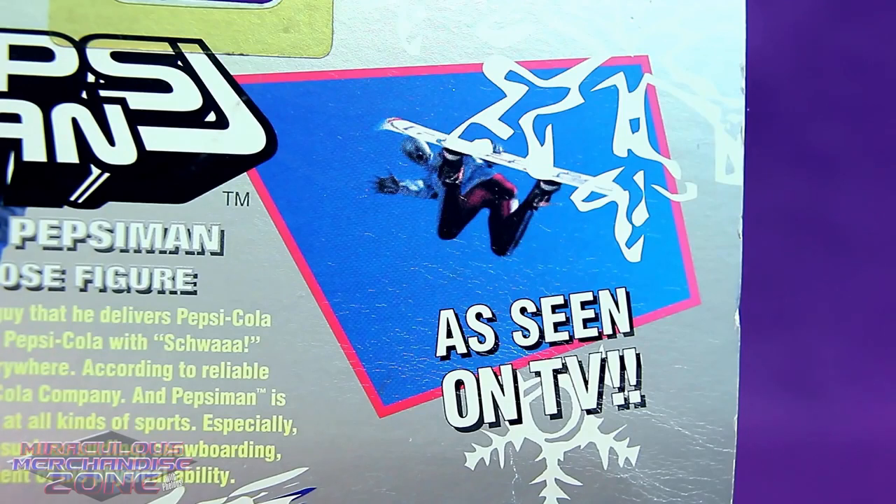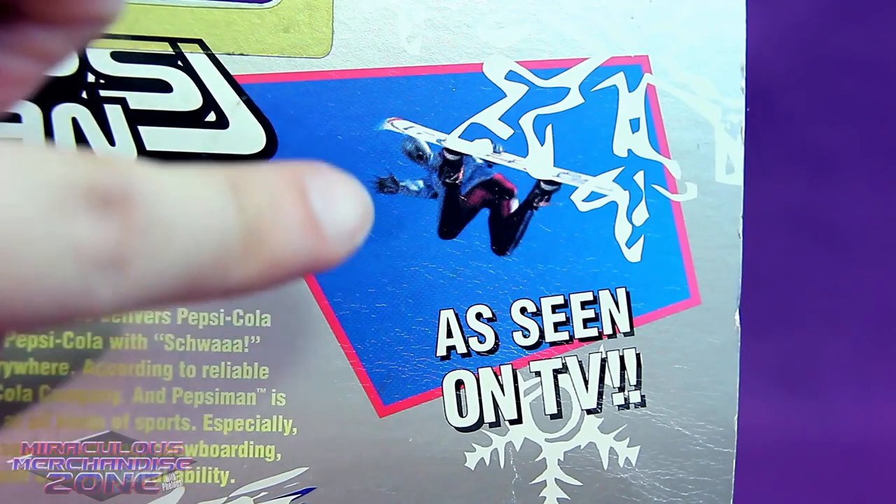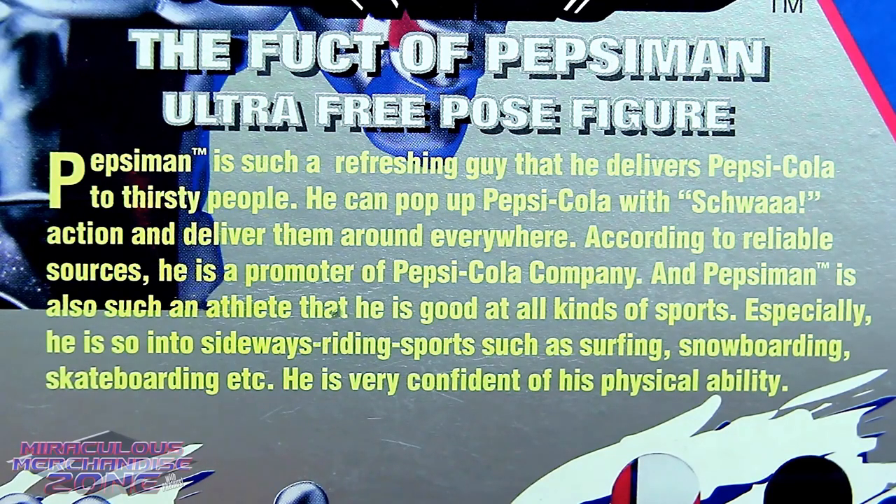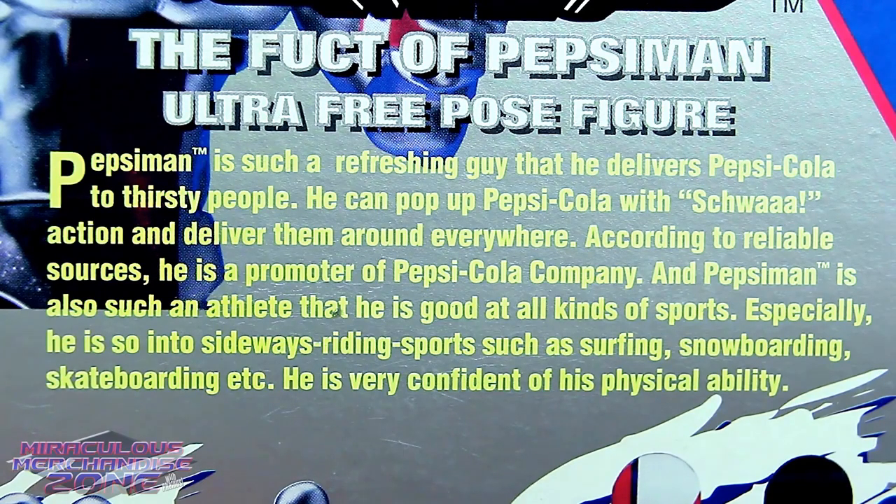As seen on TV! Do they mean this figure was on TV, or do they just mean snowboarding was on TV? "Pepsi Man is such a refreshing guy that he delivers Pepsi Cola to thirsty people. He can pop up Pepsi Cola with schwaaaction and deliver them around everywhere." According to reliable sources, he is a promoter of Pepsi Cola Company. Really? I thought Pepsi Man might be a Coke guy.